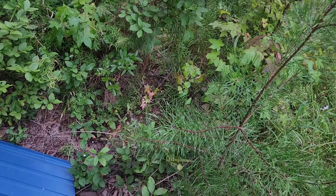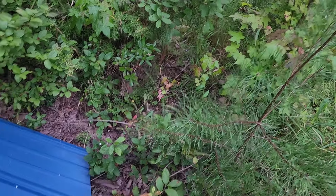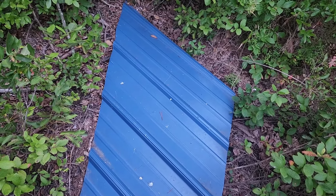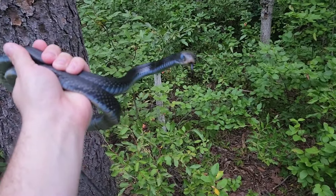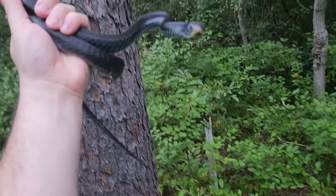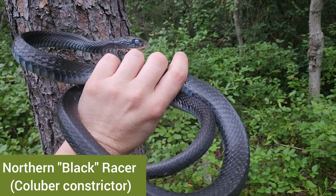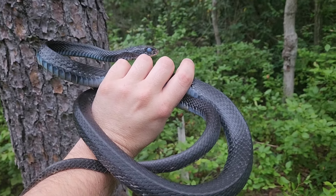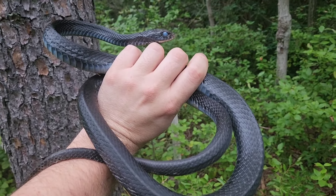I've been out herping today, got to one spot and did not find anything, then got here. The only thing I'd found under this piece in the past two years was a hognose shed — which is still nice — but I flipped it and finally found a live snake: a very in-shed racer. He'd be pretty good looking, but he's deep in shed so he's pretty mild right now. I'm gonna let him get back.